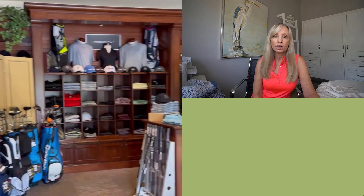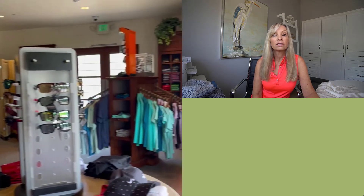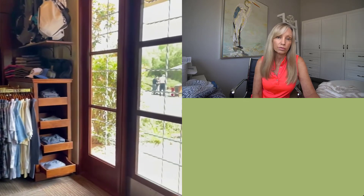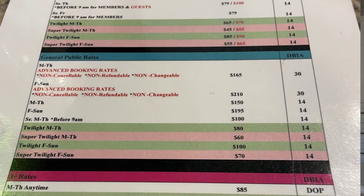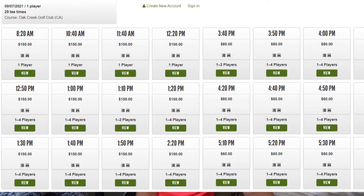The entrance was very pretty and the bag drop and the pro shop are right up front. The pro shop was small but it looked like it was well equipped with all of the golf essentials. The staff, both in the pro shop and at the bag drop, were all very friendly and super helpful. They got us all checked in and sent us off to the driving range. We paid $80 each, which included our round and our golf cart, but this was because we didn't tee off until 3:30 in the afternoon.